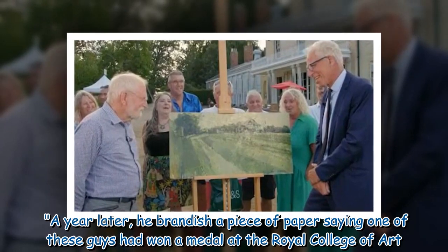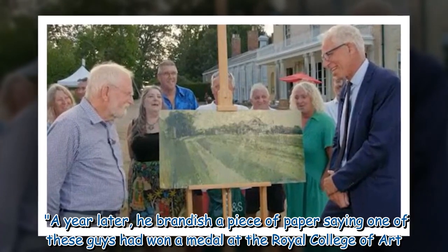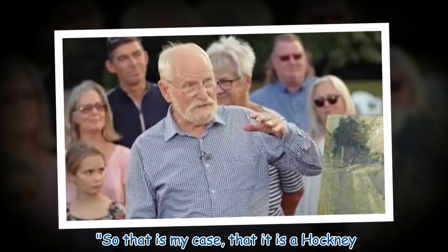A year later, he brandished a piece of paper saying one of these guys had won a medal at the Royal College of Art. 'So that is my case that it is a Hockney.'